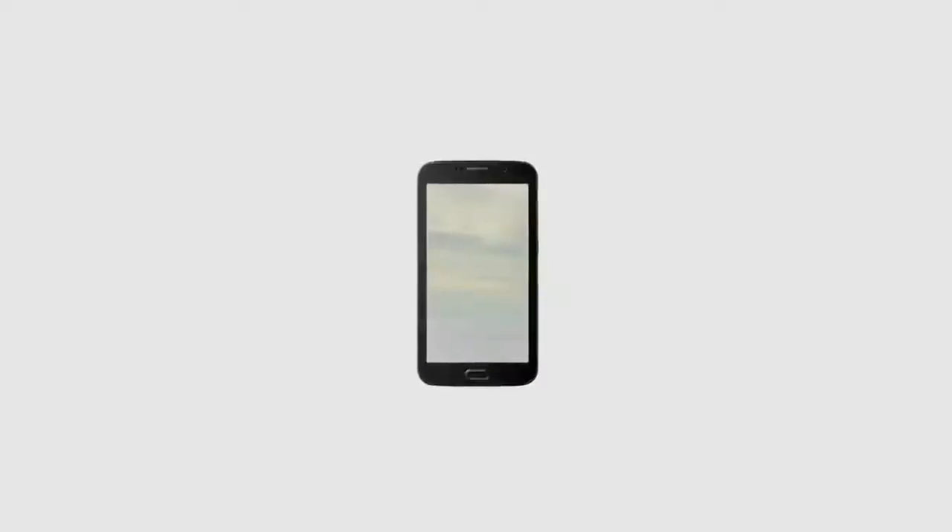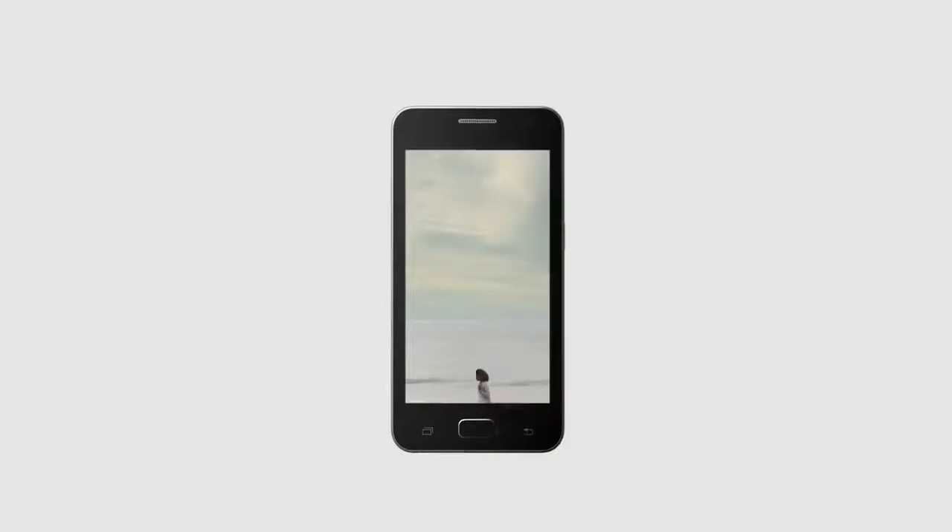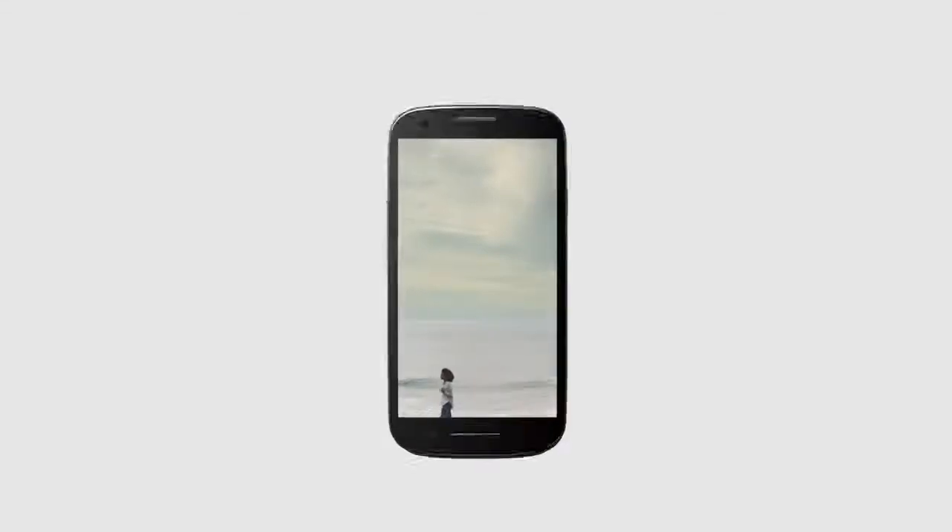We live our lives through our phones. They're now our screens of choice to enjoy everything from TV shows to mind-blowing games. But smartphones still look the same as they did a decade ago. Buttons, bezels, and frames that all get in our way. Until now.